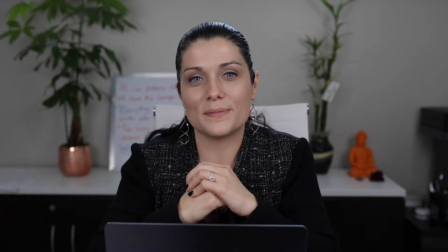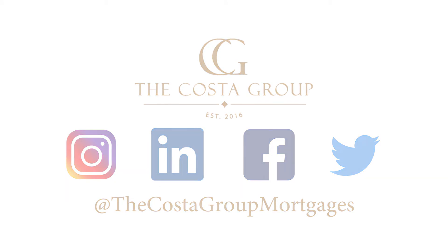If you have any questions for us here at the Costa Group, give us a call or follow us on social media. We'll see you next time.